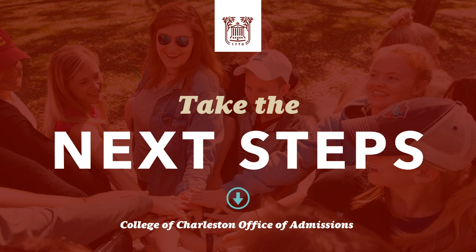Good evening and thank you for joining us for tonight's Take the Next Steps session. My name is Devin Thompson. I'm with the visitor services team here at the College of Charleston Office of Admissions, and on behalf of my colleagues joining me this evening, we are so excited to welcome you all to the College of Charleston family. A huge congratulations — this is a major accomplishment and we are just so excited to have you join Cougar Nation tonight.